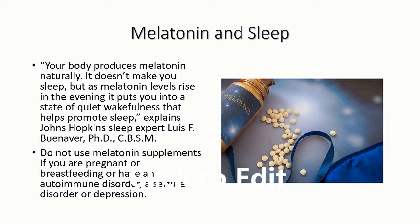Our body naturally produces melatonin, but sometimes due to sleep deprivation we may be put on melatonin medications. Please make sure these should be avoided during pregnancy and breastfeeding.